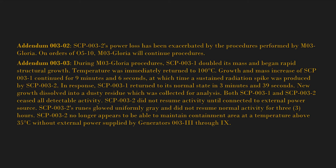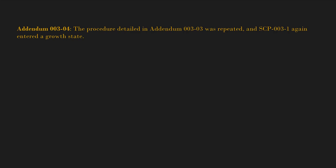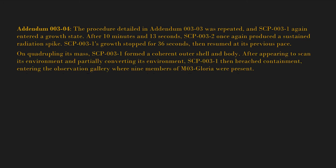SCP-003-2 no longer appears to be able to maintain the containment area at a temperature above 35 degrees Celsius without external power supplied by generators 003-3 through 9. Addendum 003-04: The procedure detailed in Addendum 003-03 was repeated and SCP-003-1 again entered a growth state. After 10 minutes and 13 seconds, SCP-003-2 once again produced a sustained radiation spike. Growth stopped for 36 seconds, then resumed at its previous pace. On quadrupling its mass, SCP-003-1 formed a coherent outer shell and body, then breached containment, entering the observation gallery where nine members of M03 Gloria were present.